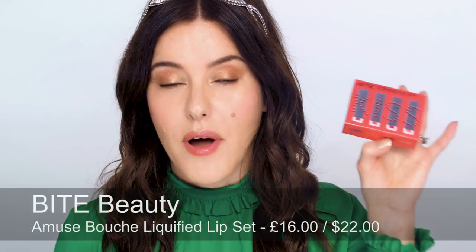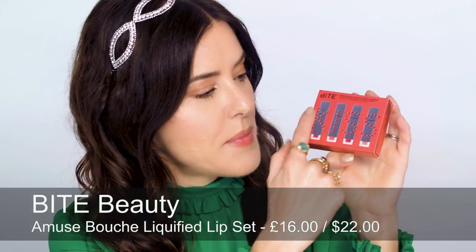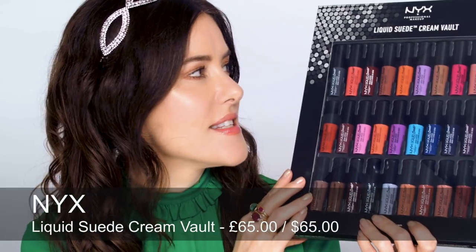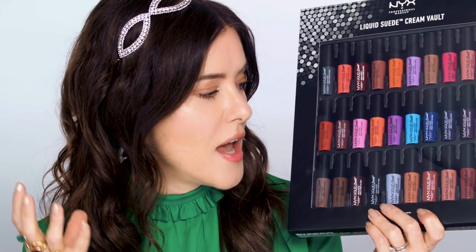A really cute lip kit is the Bite Beauty Amuse Bouche Liquify Lips. Really nice packaging, 'kiss' written on the front, and inside are four mini liquify lips — two neutrals and two brights. For the makeup addicts amongst you, I think you're going to love the NYX set. This is the Liquid Suede Cream Vault and it's got all the blues, violets, really bright oranges, lots of unusual colours, and the packaging is really cool as well.